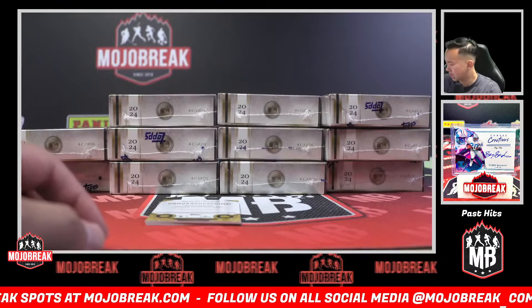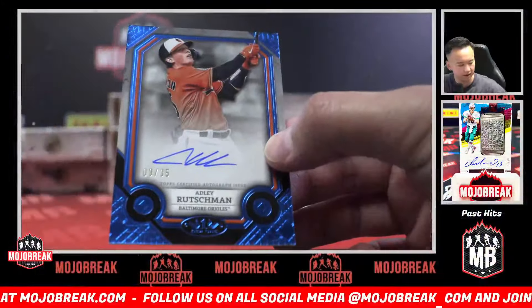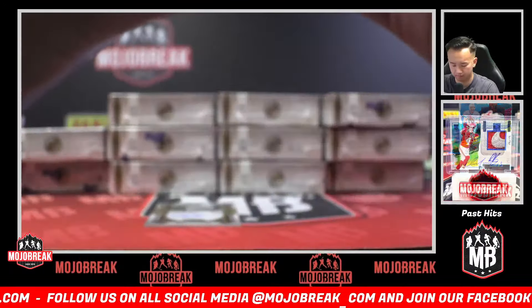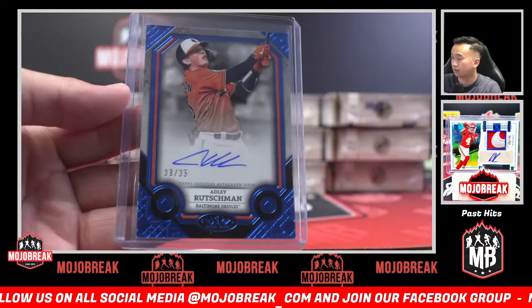I believe that is an autograph here — nice! How about Natalie auto, 9 of 35. Beautiful looking cards this year, very much a fan.